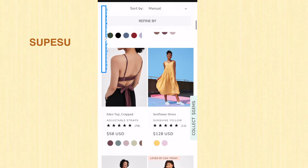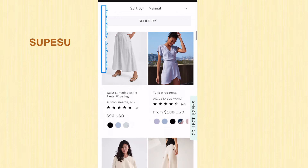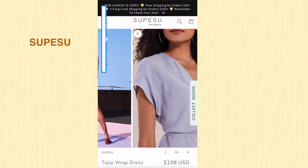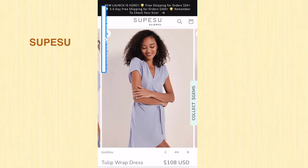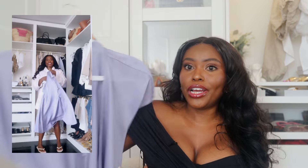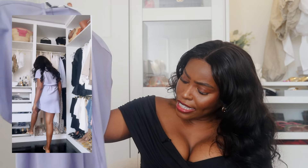Moving over to the over-40-dollars category: I got this little wrap dress from a brand called Super Sue or Super Zoo — I'm not sure how to pronounce it — but they make these effortless summer dresses. They wanted to gift me a piece and I chose this wrap dress because you can never go wrong with one. They're so easy to style and effortlessly go from day to night. I love this lilac-lavender color in the summer. I thought it would be silk or satin but it's polyester — however it looks and feels so good.